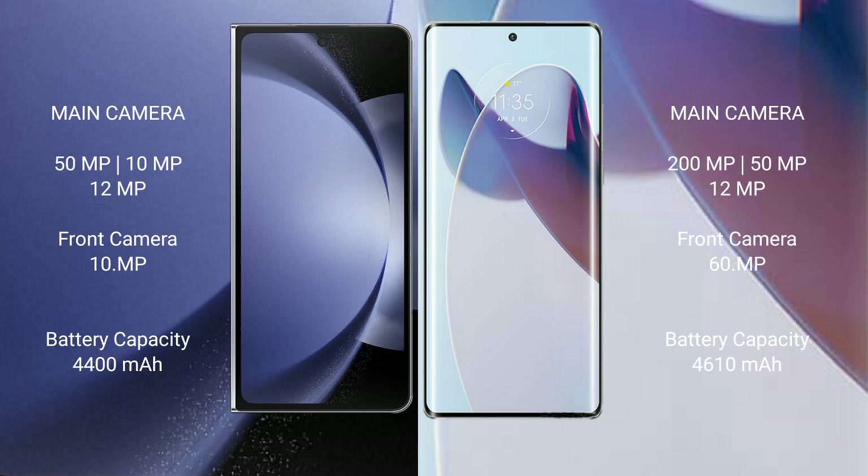The Samsung Galaxy Z Fold 6 has a 4400mAh battery with 45W fast charging support. The Motorola X30 Pro has a 4600mAh battery with 125W fast charging support.